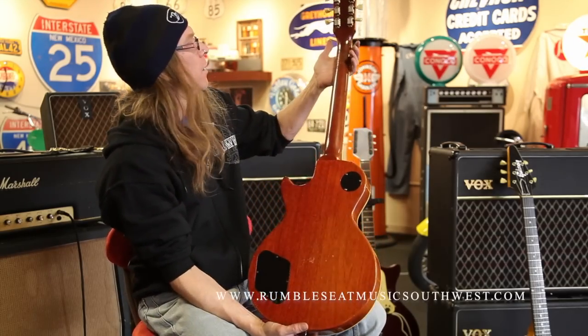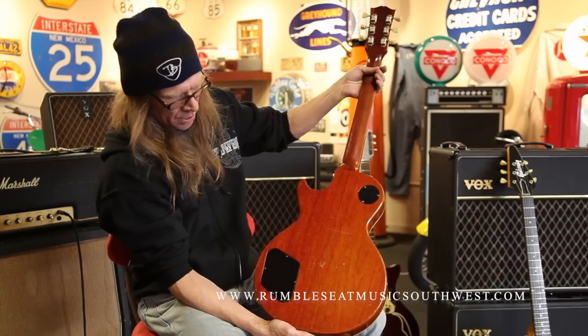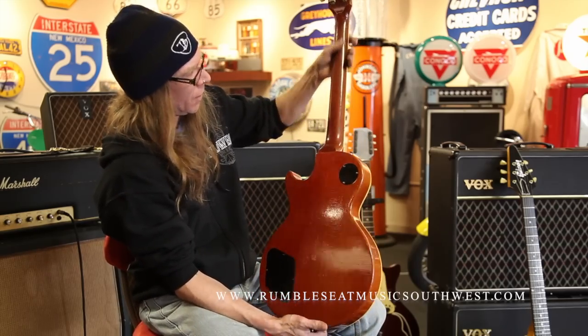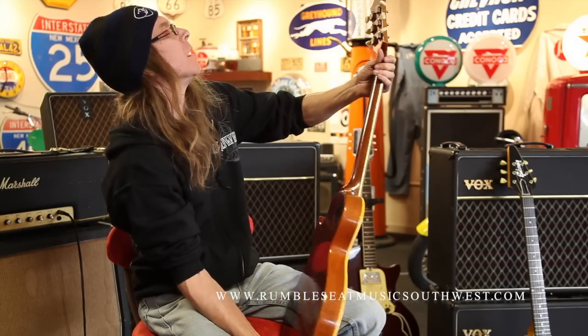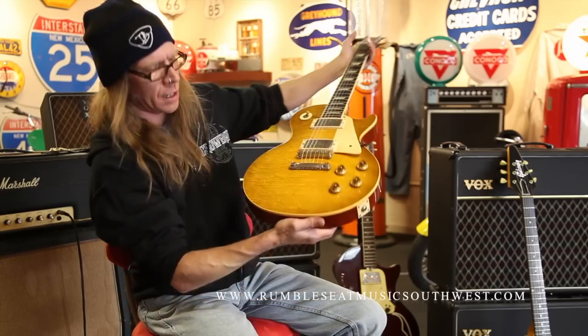It's got a little wear. We like that because that means we can play them a little harder. And it's got a beautiful fade to the back. You can't go wrong with that. Check out that top.